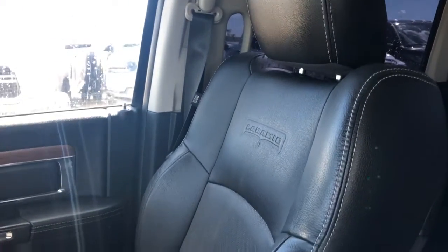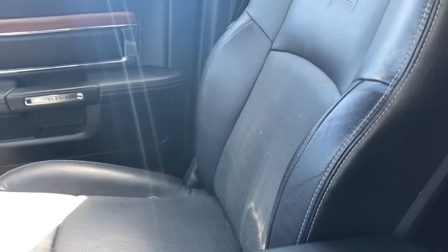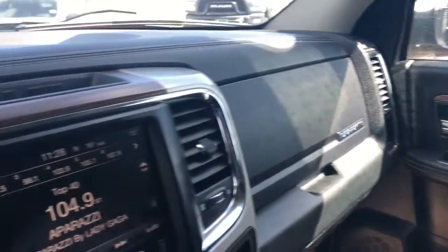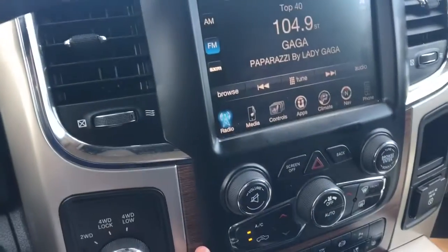The seating in here are leather bucket seats — the Laramie leather, heated and vented. You do have your real wood accents in the door as well as within the center console. This vehicle does come equipped with a sunroof as well.